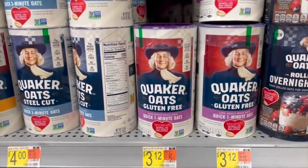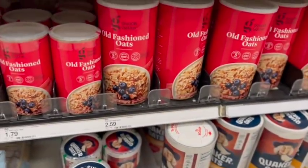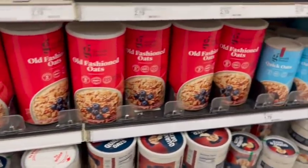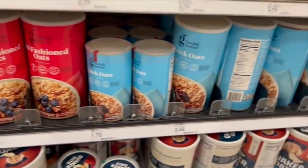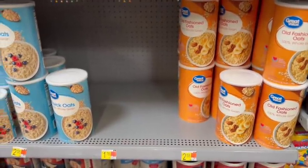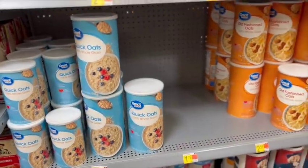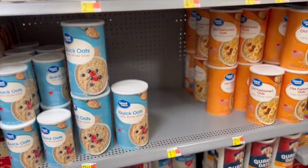The regular old-fashioned oats and quick oats were $2.59 at Target and $2.58 at Walmart. Comment below and let me know if you're surprised by how close these prices actually are, because it might get a little more shocking when we get into a few other products.